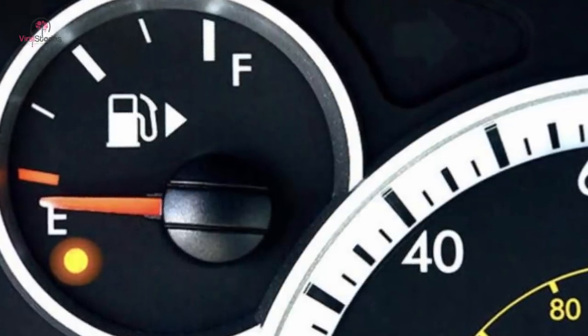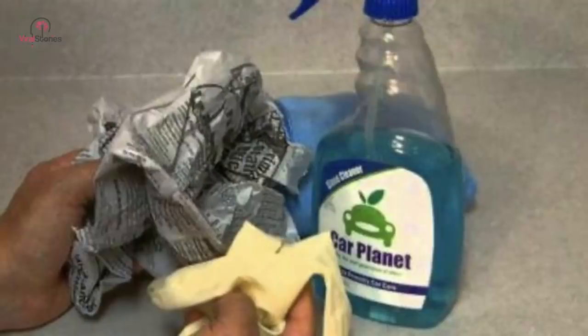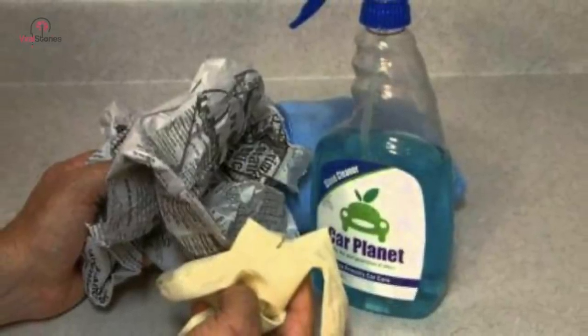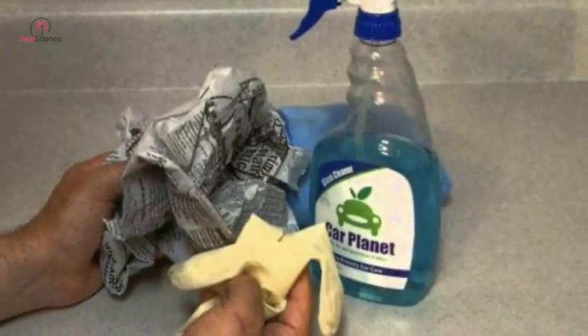While there are several ways to clean your car's windows, this one is probably the most cost-effective. Spray your windows with some window cleaner, then source a piece of newspaper and give it a good scrub. This method might sound archaic, but there's no denying that it works wonders.